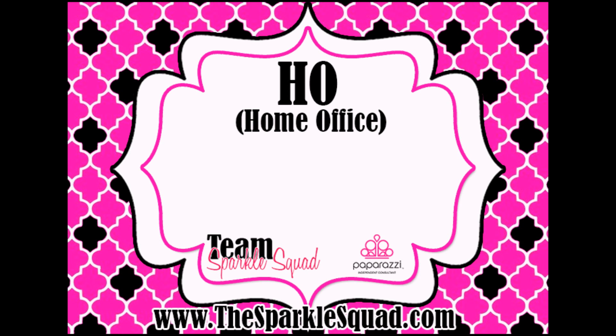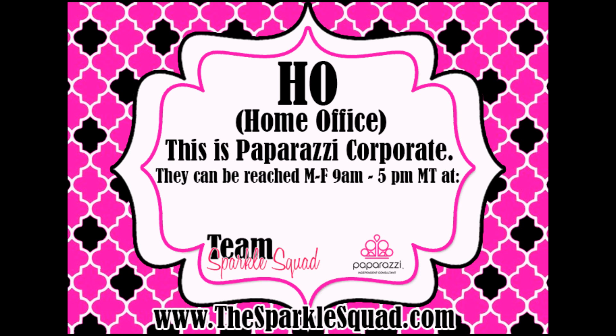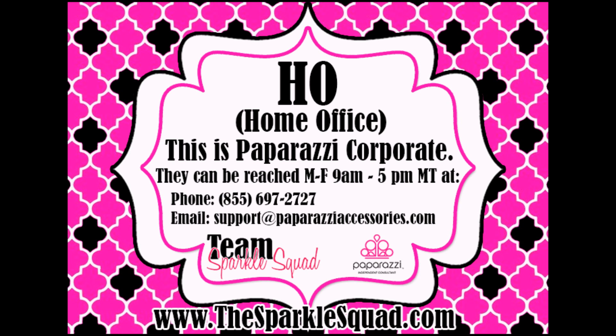The Home Office is Paparazzi Corporate — it is the corporate offices of Paparazzi. They're located in Utah and can be reached Monday to Friday, 9 a.m. to 5 p.m. Mountain Time at 855-697-2727, or you can email them at support@paparazziaccessories.com.